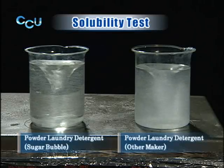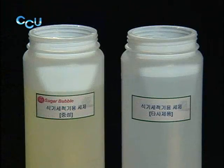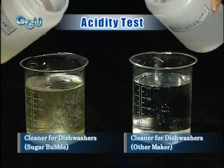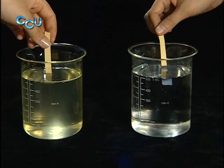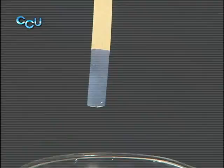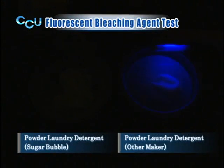Powder detergents were also found to dissolve in water faster and more evenly than ordinary detergents. To check if the products were safe to use, we inserted pH test sheets in containers filled with water and the same amount of detergent in each container. The average neutral density is seven. Ordinary detergents were found to be strong alkalis, whereas Sugar Bubble products were almost neutral. A fluorescent bleach test also showed that Sugar Bubble products contain zero harmful substances.